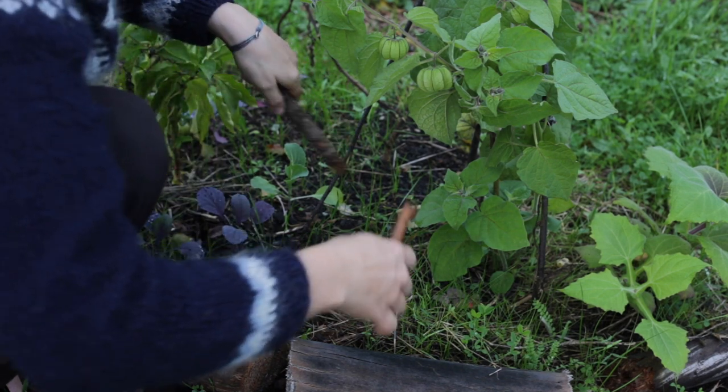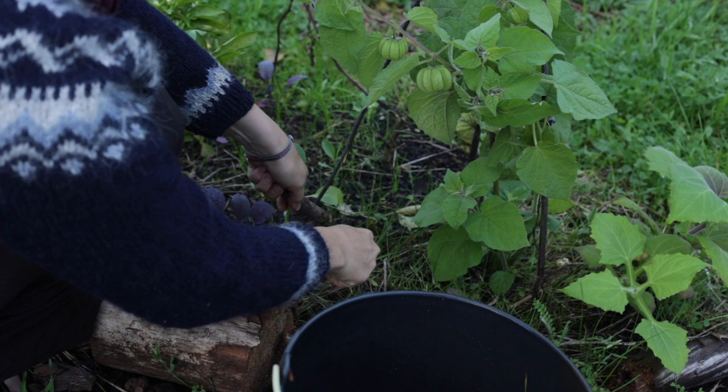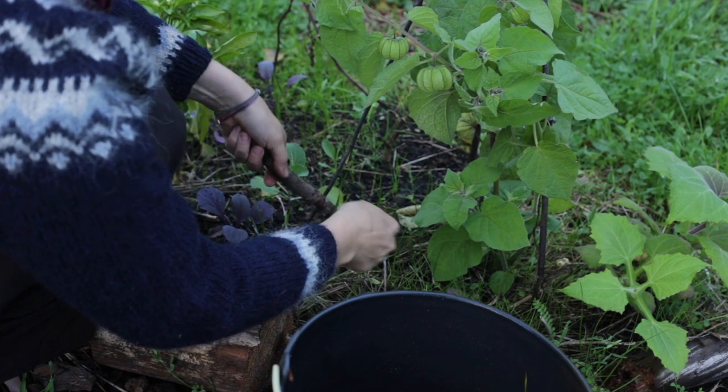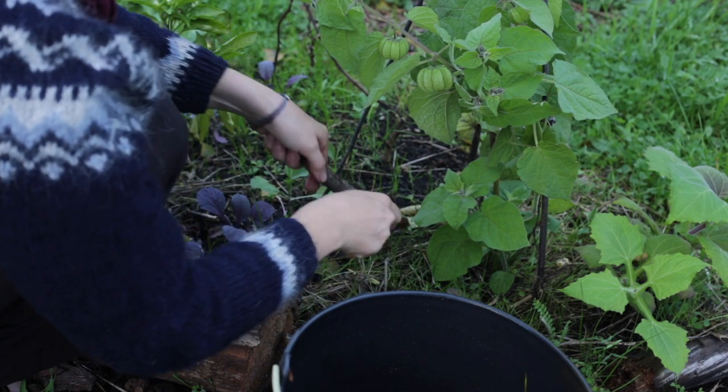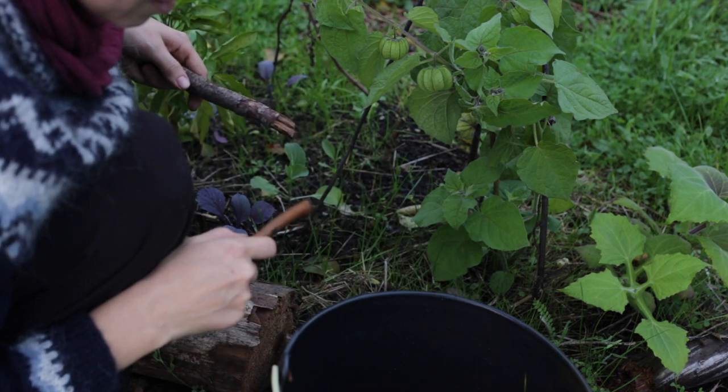I found someone amongst the cabbages who shouldn't be there and who's going to be dinner for the chickens. I don't like them — really fat snail slug.